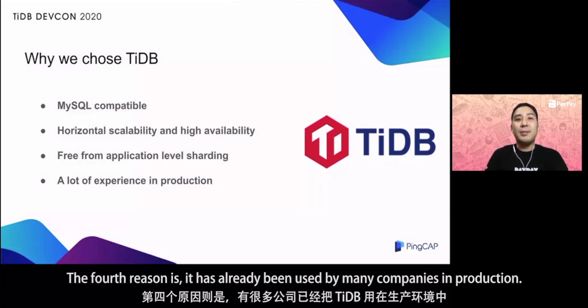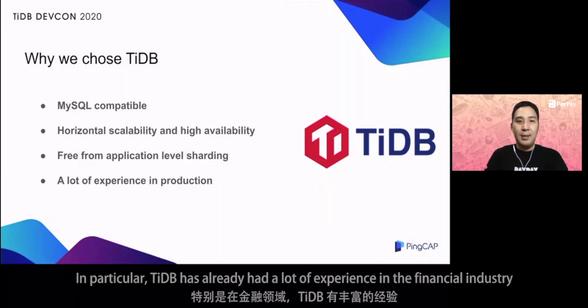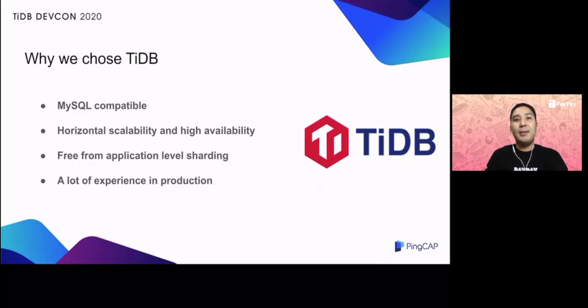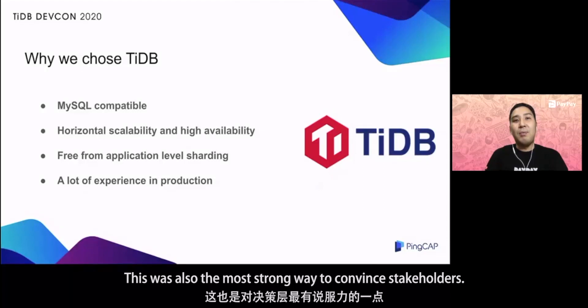The fourth reason is that TiDB has already been used by many companies in production. In particular, TiDB has already had a lot of experience in the financial industry. We could get more confidence about this new technology. This was also the strongest way to convince stakeholders.